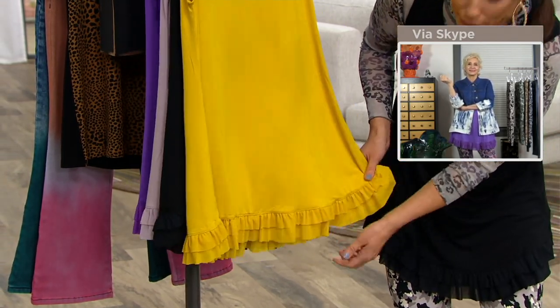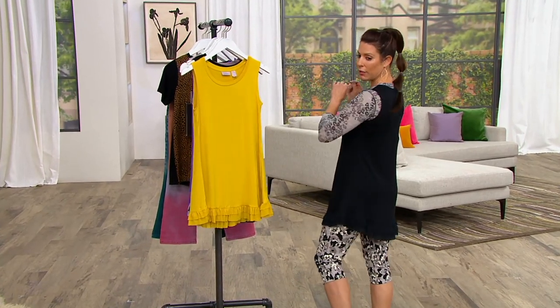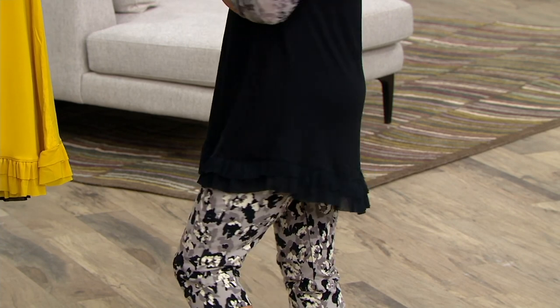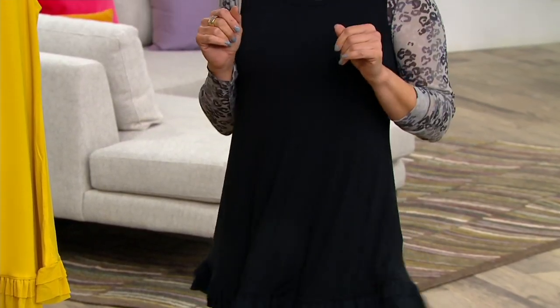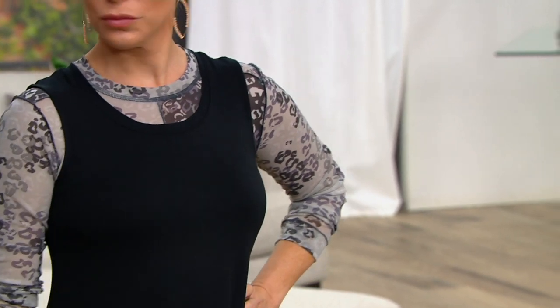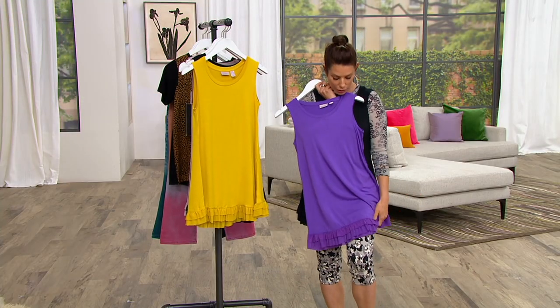Is the back just a smidge longer than the front? Always, yes — it's about a half an inch longer. I love that look and it's nice coverage. Everything we do is for the looks first, but then it all works out for that perfect coverage. You could also wear a tighter shirt over this and still have that great look — it's endless.